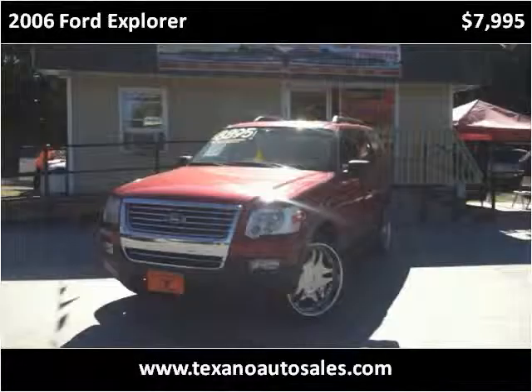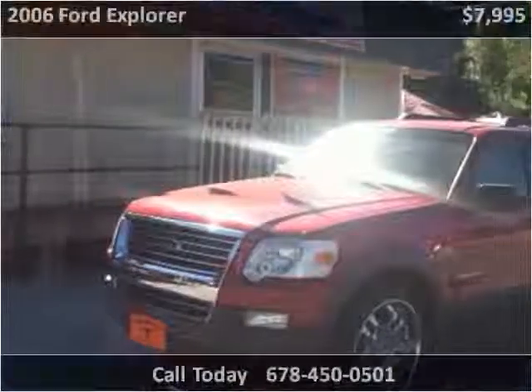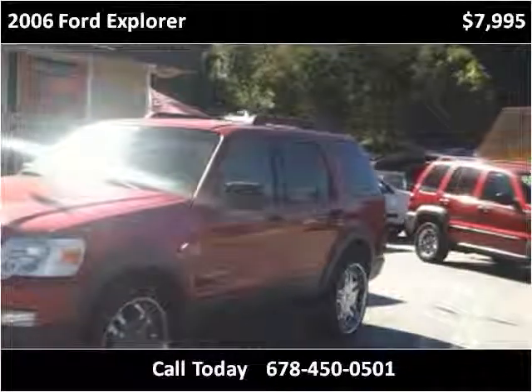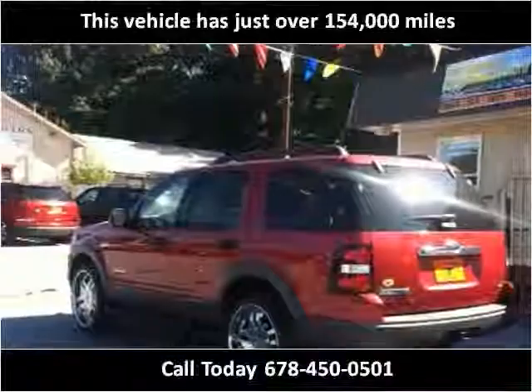This 2006 Ford Explorer is available from Taxano Auto Sales. This vehicle has just over 154,000 miles.